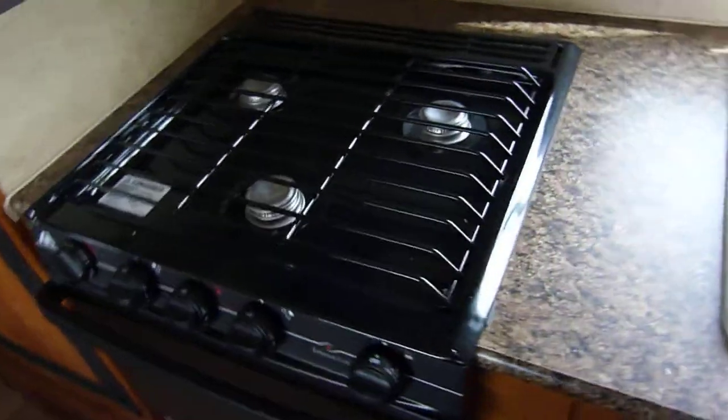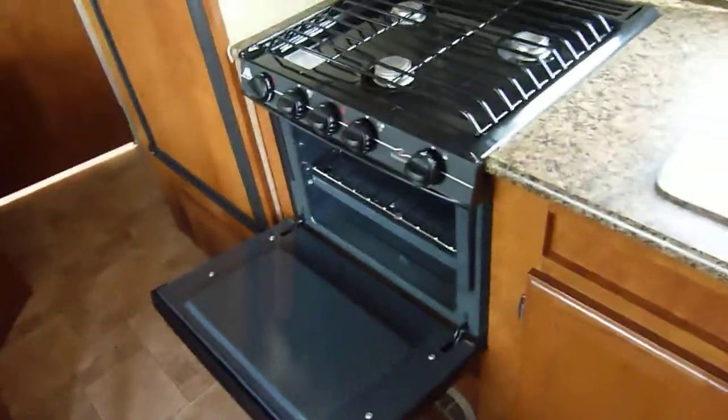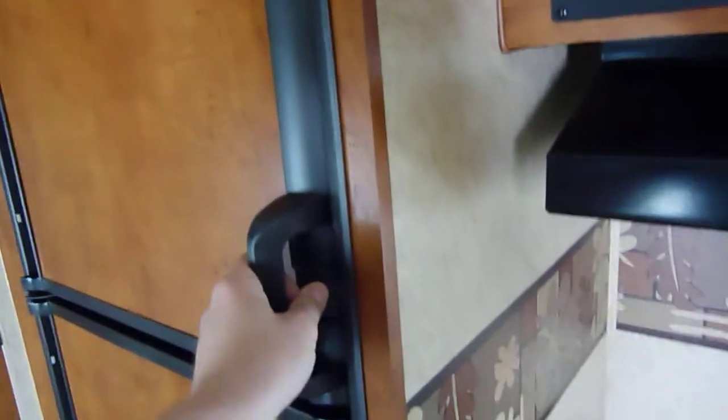Here you do have your three-burner high-output LP range top with the oven below — yes, the oven is included. There is a fully ducted exterior range hood and a microwave oven as well.